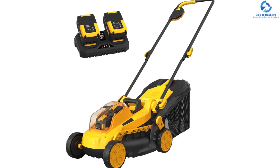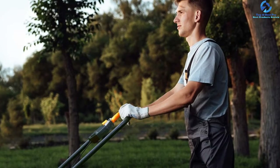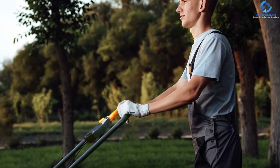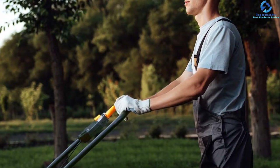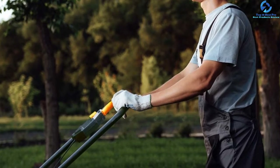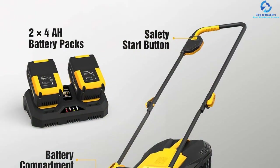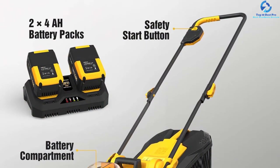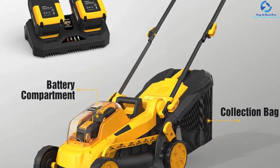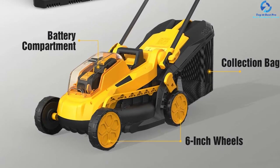The removed grasses move through the streamlined deck into a bag for collecting the grass, leaving your lawn tidy and clean after the work. You can conveniently adjust the mower cutting height with a five-position single height-adjusting lever, getting an accurate and perfect cut with a size variation of 0.98 inches to 2.56 inches. It comes with a safety system that will prevent children from turning on the machine until the circuit breaker is installed.